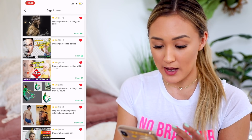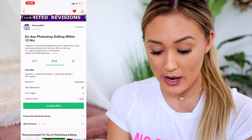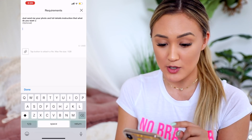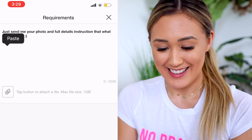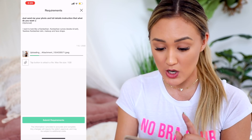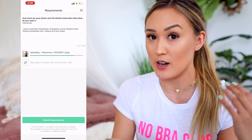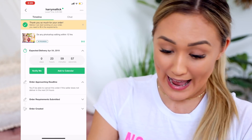Next: do any Photoshop editing in less than 12 hours - 4,835 reviews! High resolution, one day delivery, seven years of experience. Great - $10. Pay now. 'Send me your photo and full detailed instructions.' We're going to send the same photo. Oh my gosh, this is fun! I'm so excited. I'll make sure to have my first reaction on camera with y'all. Submit requirements - and we're in action!